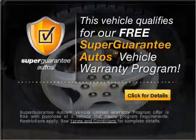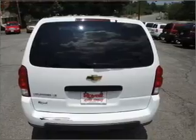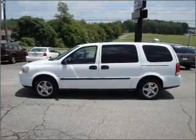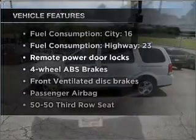Buy a vehicle and get a free warranty from us, only at everycarlisted.com. Stand out from the crowd with premium wheels. Anti-lock brakes help you bring your vehicle to a safe stop. Plus, enjoy these notable features that are included in this ride.